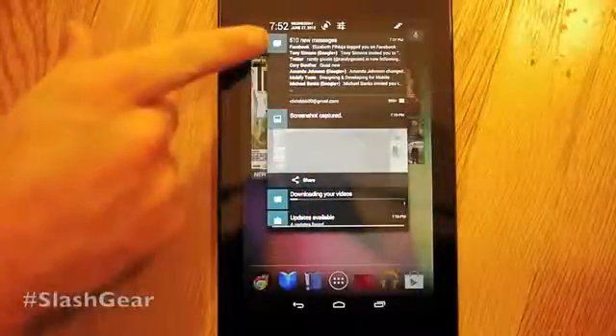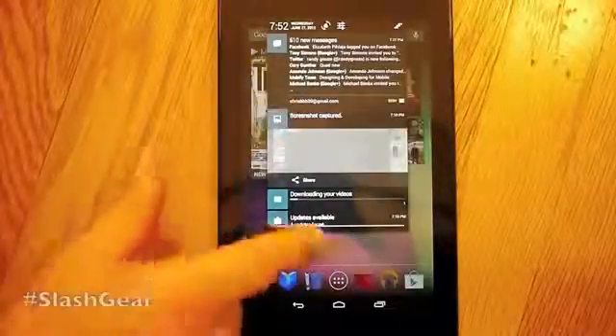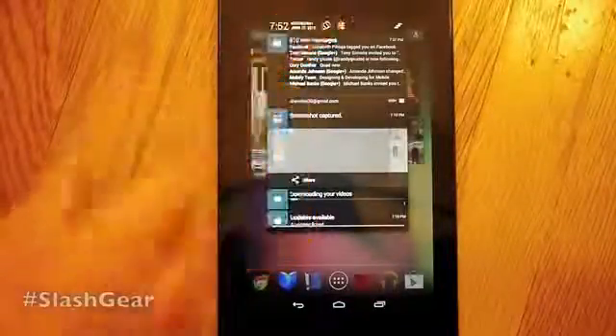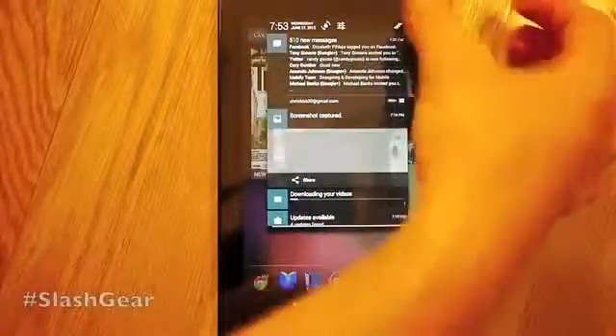Up here we have messages — these are all messages from Google Plus, Facebook, or anything; they're all collected in one. That one's from Gmail. We also have a couple of different things: one is lock screen orientation of your device — you can lock it or unlock it. The way to get rid of all these at once is to tap this little thing with three bars — it flies off the side — and then you can go into your settings.